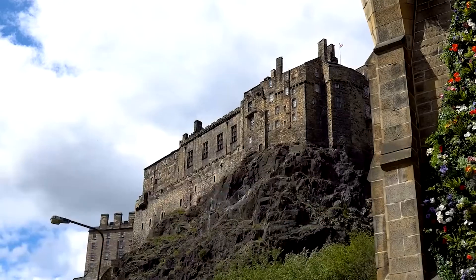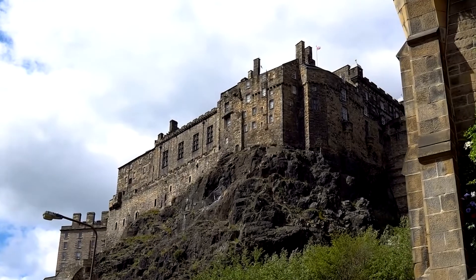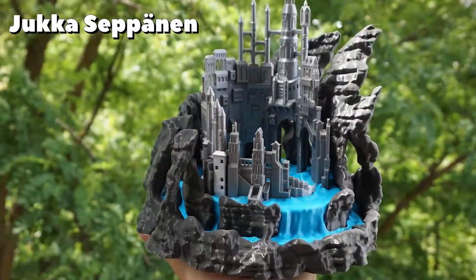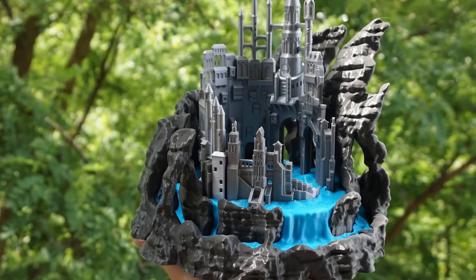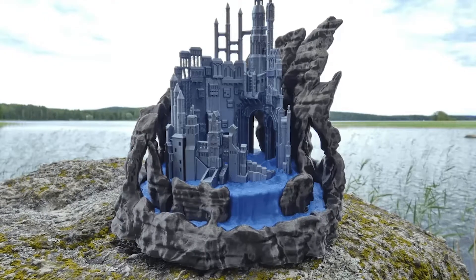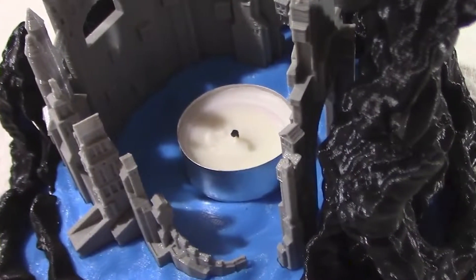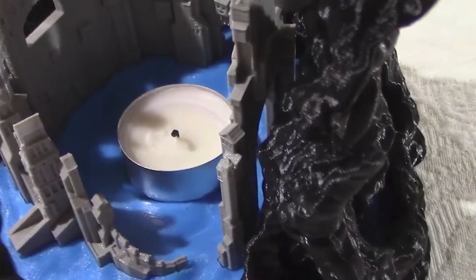Vortex Keep. Have you ever wanted your own castle with its own unsurmountable cliff face and frightening moat? Thanks to Jaka Sapanen's 3D printable model, you can now have one in small form. This model is also brilliantly designed to hold a small candle in the middle, adding a glowing ambiance at night.